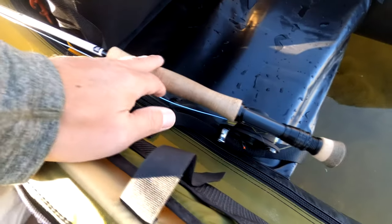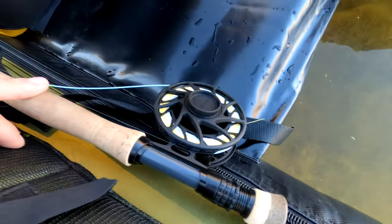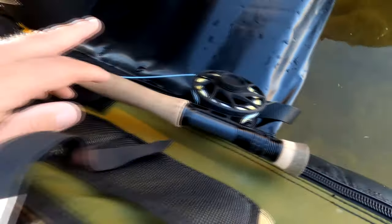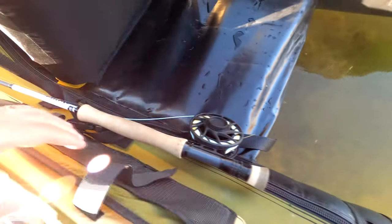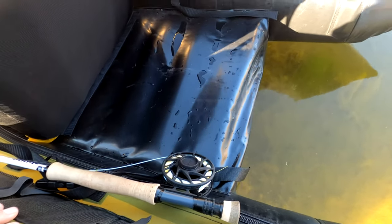Today I'm fishing my Orvis H3 10-foot 6-weight with this new-ish Hatch Fanatic reel. I'm using a dry fly setup so floating line today. Let's get back to it.